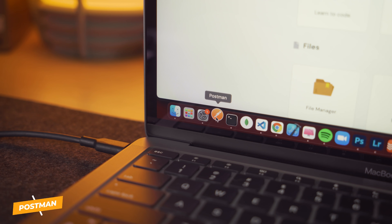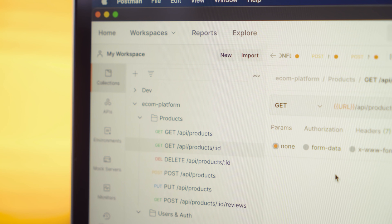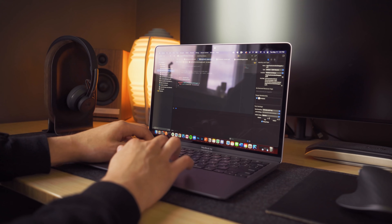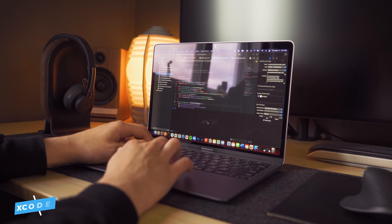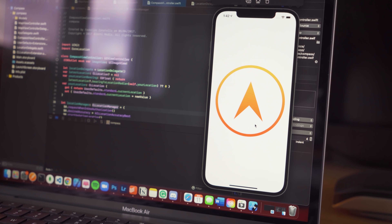On top of VS Code, I usually use Postman to make API calls when developing a backend in JavaScript, Mongo Compass if I'm using MongoDB as my database, and whenever I feel like developing mobile apps, I use Xcode — the code editor for iOS apps using Swift.